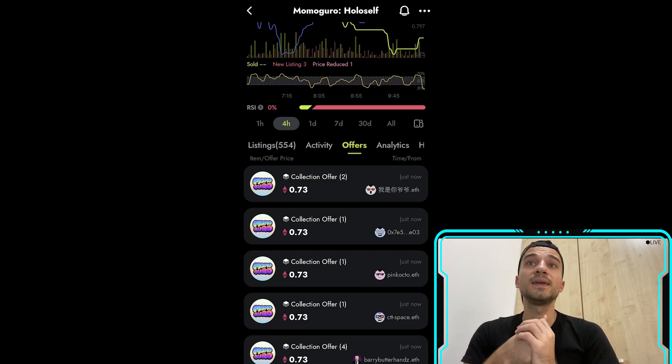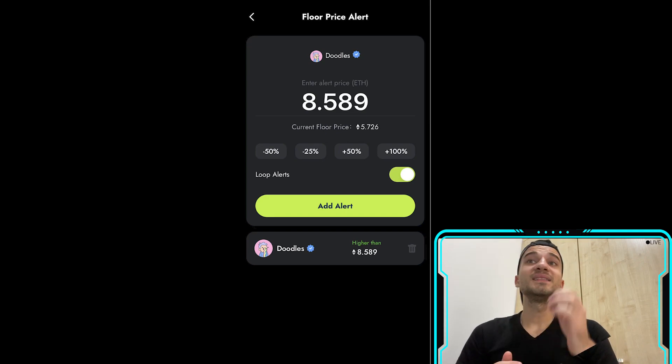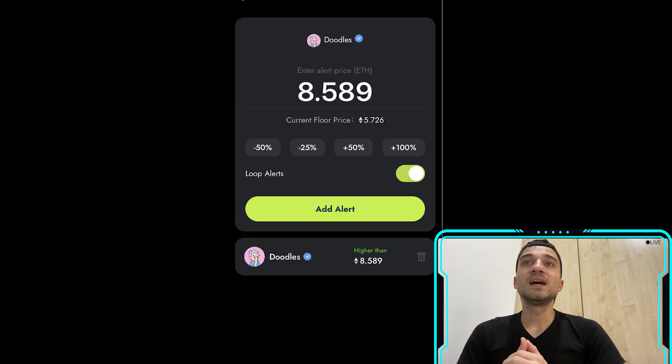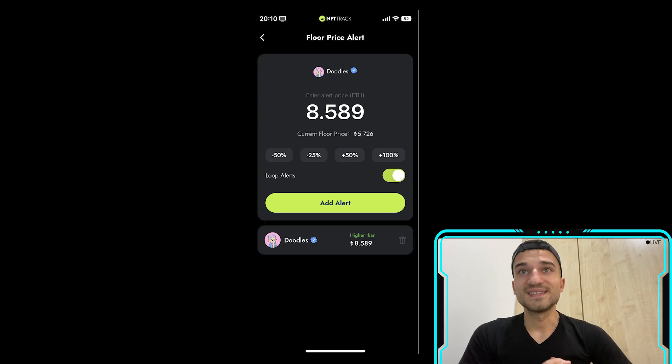NFT Track AI is a blockchain-based platform that provides tools and services for tracking, analyzing, and managing non-fungible tokens. NFTs are unique digital assets verified on the blockchain. NFT Track AI aims to make it easier for individuals and businesses to keep track of their NFT holdings.